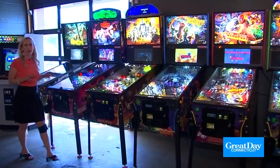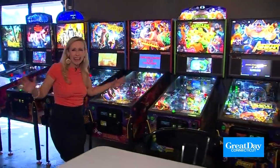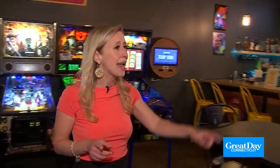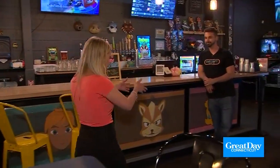Game on! We are here at Gamecraft Arcade in Southington. This is a great spot to kind of end the entire day. You can see all these pinball machines here — they have a total of about 60 different games you can play. I'm going to go right over here — I see a new friend, Brody, right? You are the manager here.